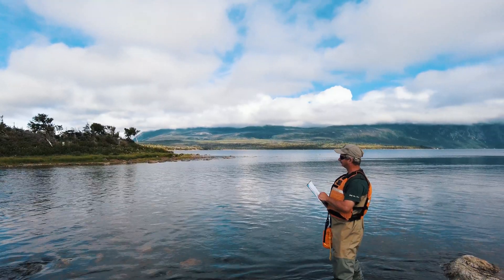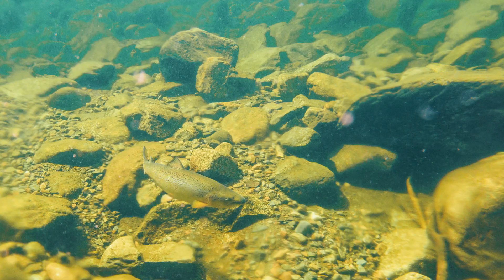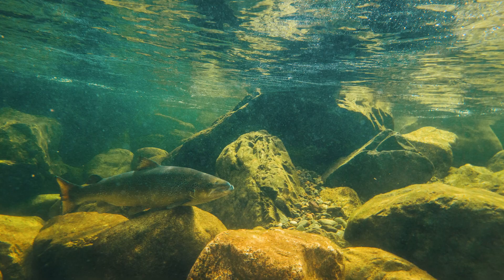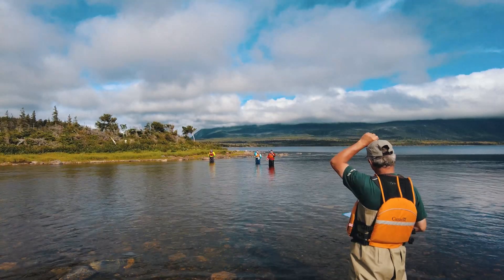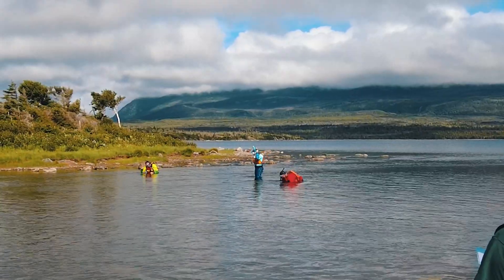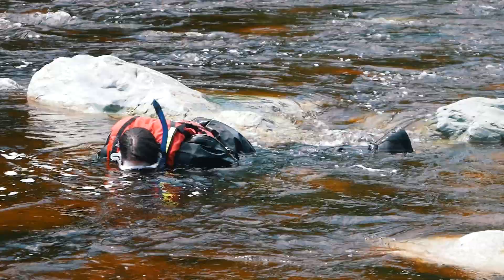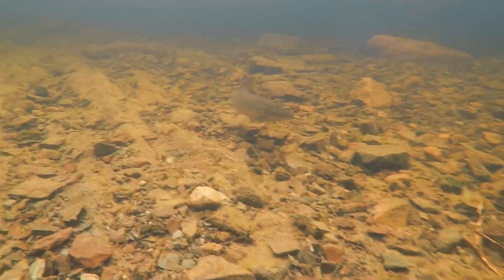We're going to start our snorkel survey. You'll notice behind me we have three people in the water and one person here on shore. It's important to have shore support to count all the salmon that we see in the water, as well as to provide safety support. The team is ready to start and they're beginning their survey all in a line, to make sure they're covering the entire area that we're monitoring.